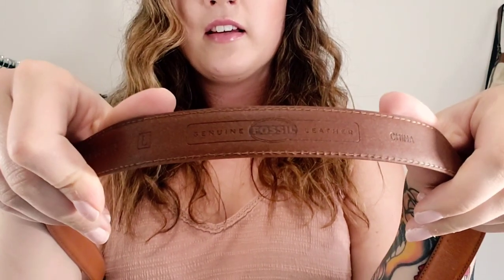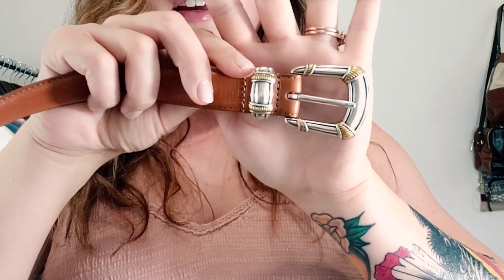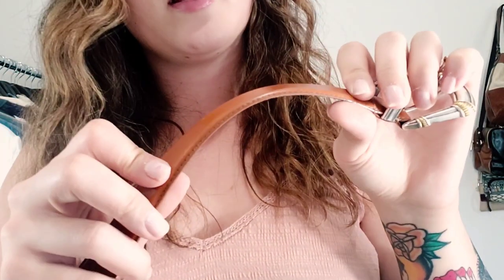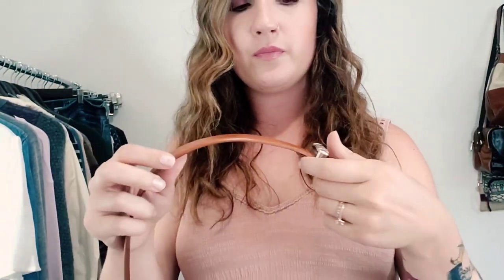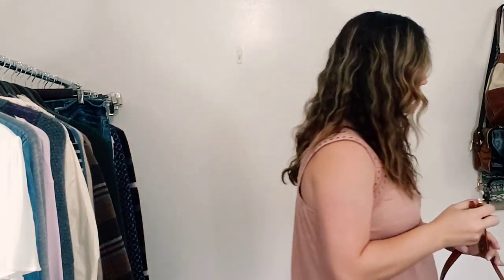Here's another Fossil belt. This one's a size large and it's very similar to the one I showed you before — it's also two-toned. I just like the buckle and I like the color, which looks like a camel color. Unique colors do really well for me as well. This is in really excellent condition, and Fossil is a good brand to pick up in leather goods.